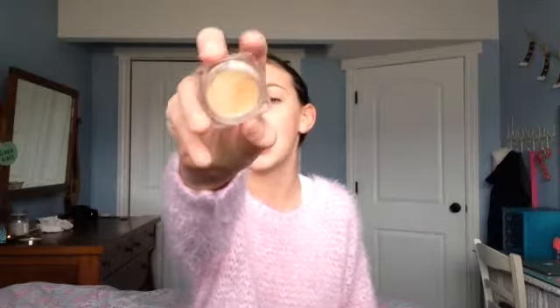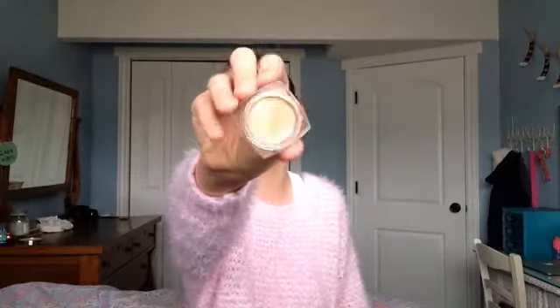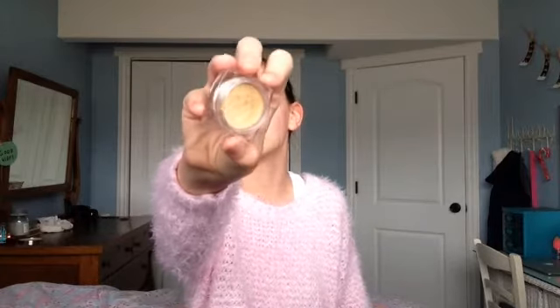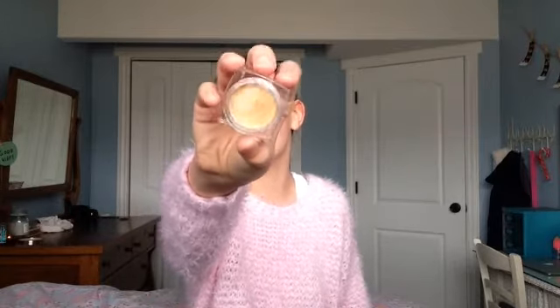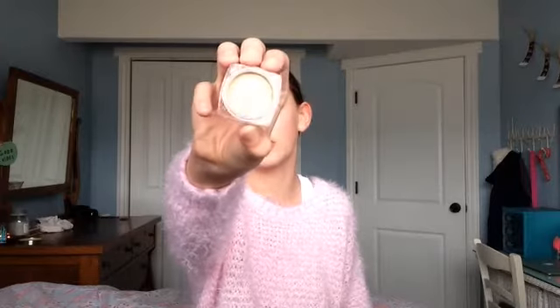The next L'Oreal Infallible eyeshadow is in the shade Internal Sunshine — a beautiful goldy shade. I love this during the summertime when I want an easy makeup look but want to look really glowy and dewy. It is a true gold and I think it would look good on everyone from pale to dark skin tones.